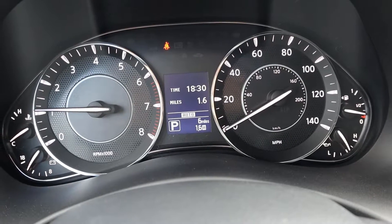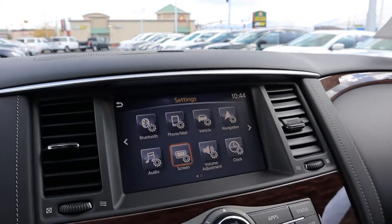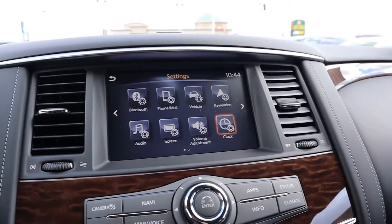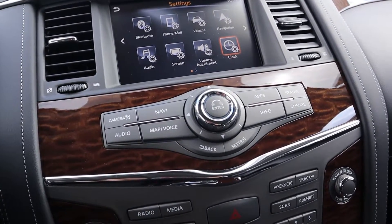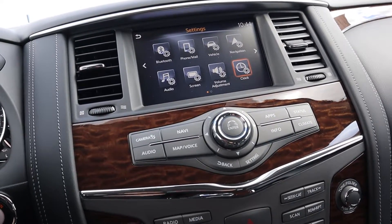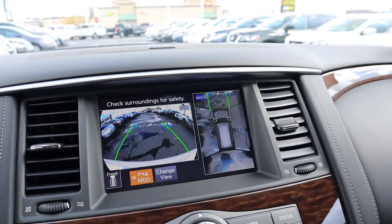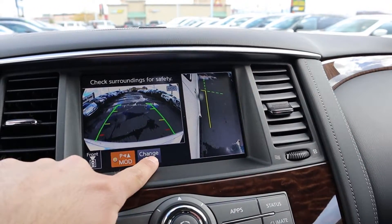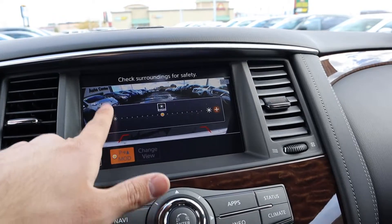This comes with the Bose sound system as a premium upgrade. The center touchscreen lets you do functions for Bluetooth, radio, and navigation, but they also double up with analog controls just below — which is great so you can work the infotainment based on your preference. The touchscreen also features the camera system: a backup camera with trajectory lines, a 360-degree surround view camera, and you can change to different camera angles — which is very helpful for parking a larger vehicle like this.